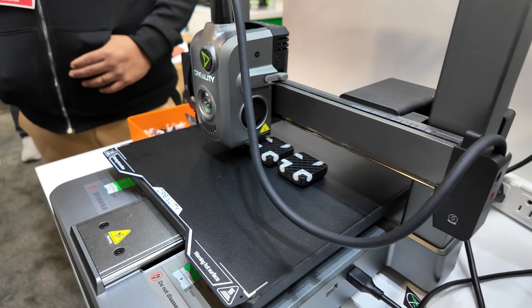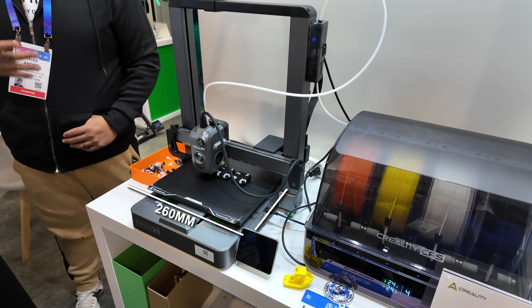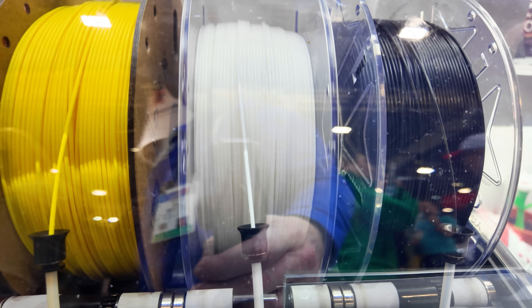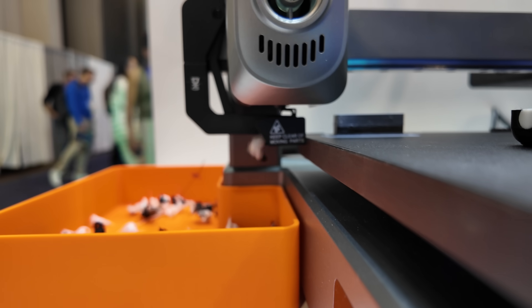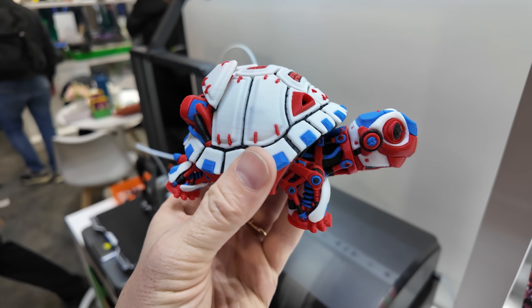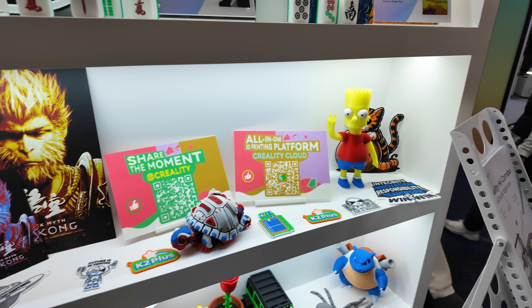Next was the Creality Hi Combo, a machine that looks to be a direct competitor to the Bambu Lab A1. It has a decent 260x260x300 build volume and uses the CFS to do multicolor 3D printing. The printer purges to the left, just like the Bambu Lab A1, and I was impressed with the print quality of the demo models on display. In fact, all of the demo prints looked really great.